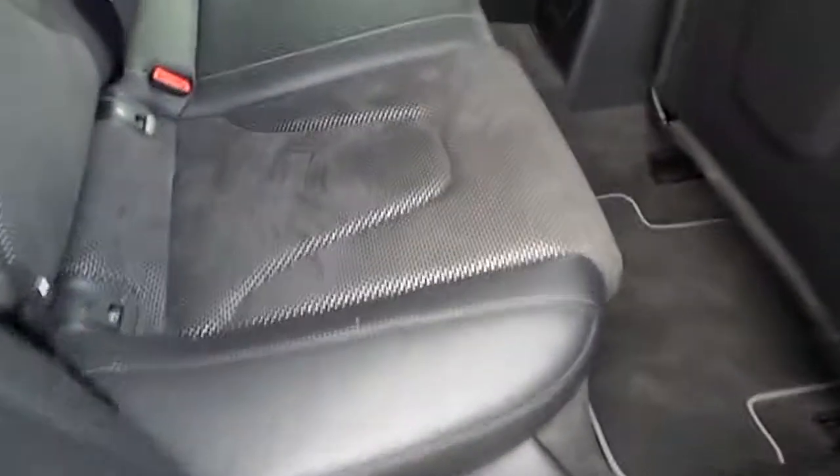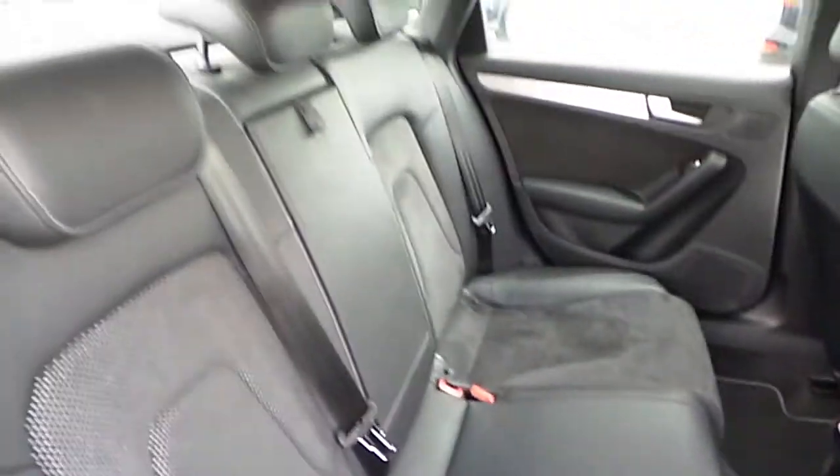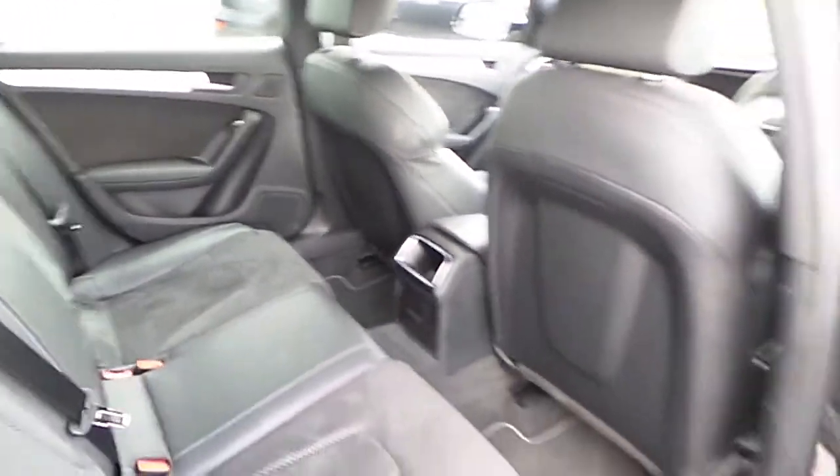To the rear of the car, again that leather Alcantara finish, and ample room for passengers you may wish to carry.